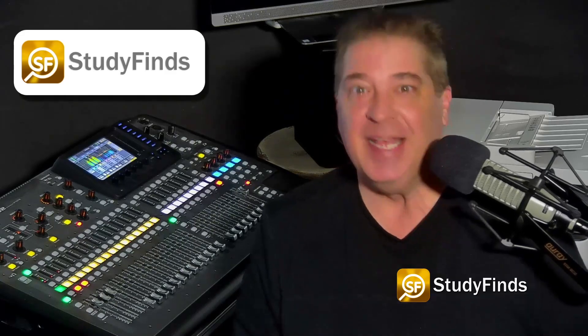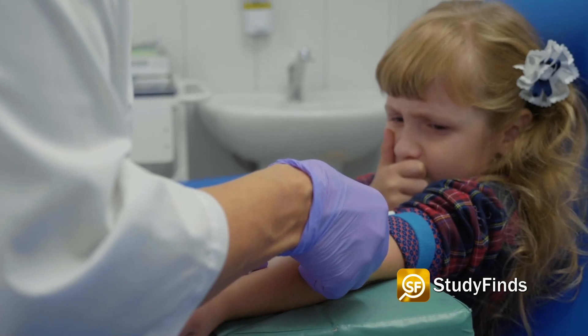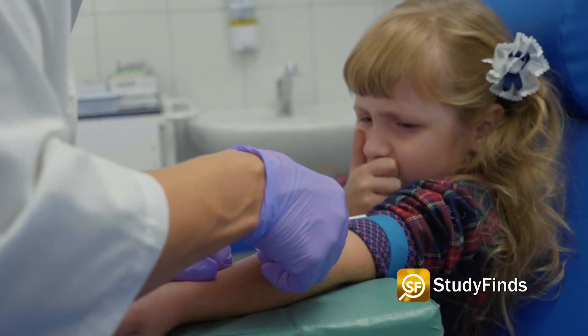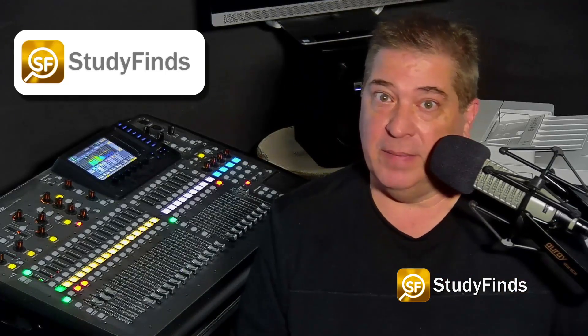If you hate going to the doctor — and who doesn't really — you're going to love this game-changing news. Scientists are cutting down on the pricking and prodding and doctor visits by creating a single blood test to find over 50 genetic diseases. They expect the revolutionary blood test to cut the time for diagnosis for neurological and muscular disorders from decades to days.